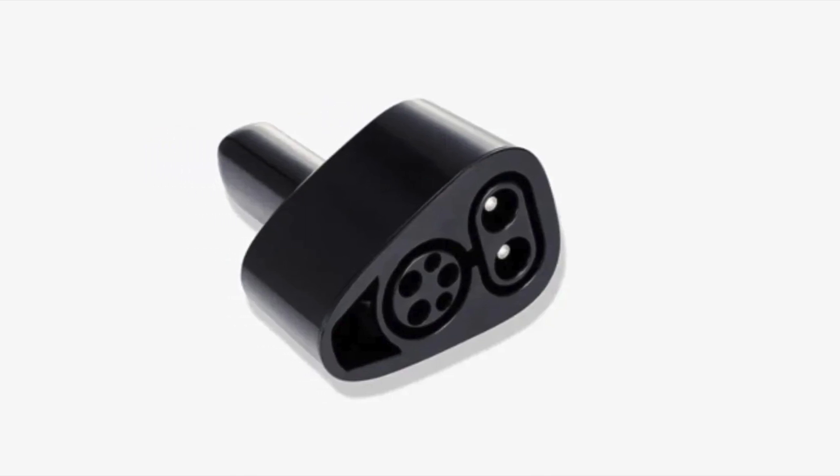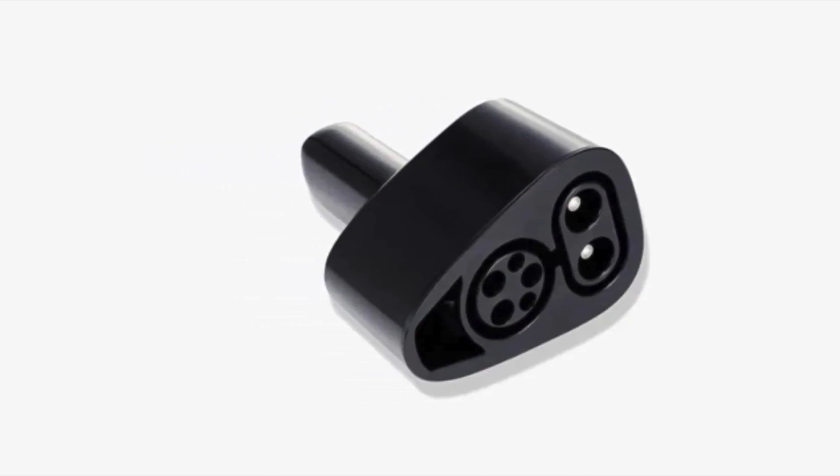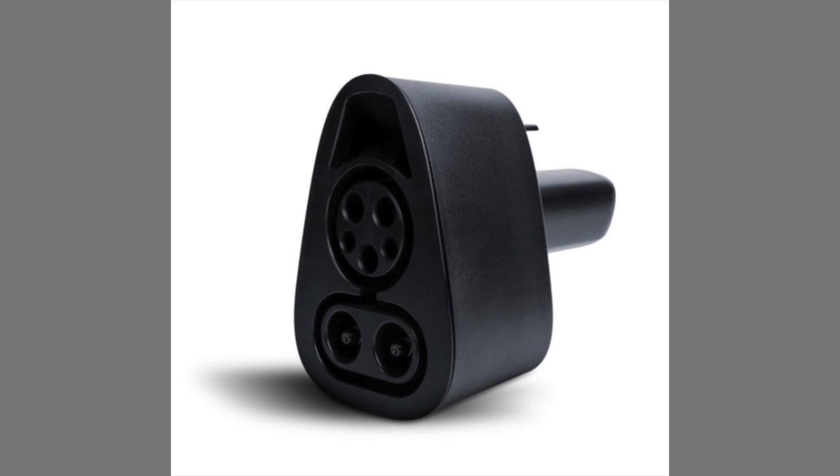The bigger Tesla news is they're actually going to put out their own official adapter. If you're willing to wait a bit longer, it sounds like in Korea at the end of the month the Model 3 and Y will be able to get an official CCS combo adapter. Who knows when it'll be available in America, and they said they need to do more testing for Model S and X — hence what's going on here with the third-party adapter.